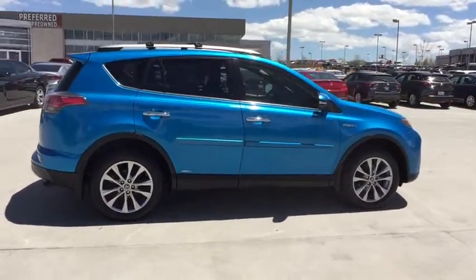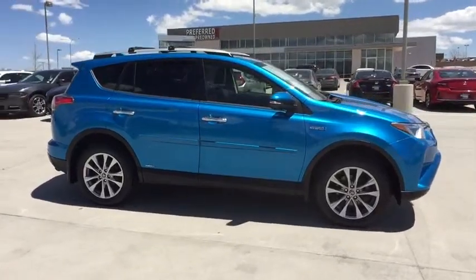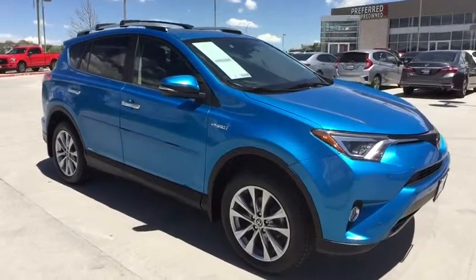Heated driver's seat, airbags, heated passenger seat, rear wiper, head-up display, driver memory seats, power-heated outside mirrors, adaptive cruise control, rear spoiler.